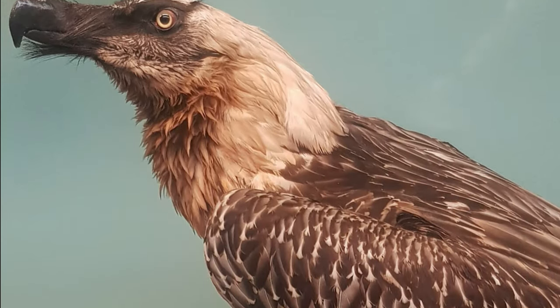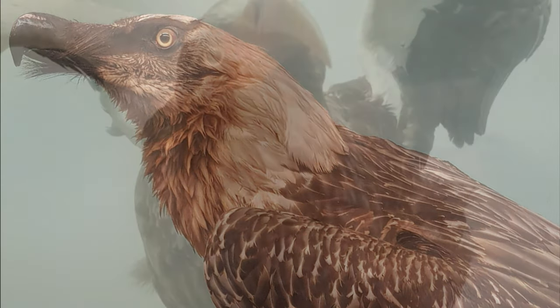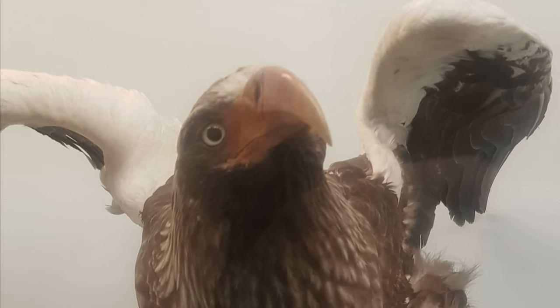Vultures, such as this Lammergeier pictured here, eagles, buzzards, hawks, kites, harriers, falcons and a few other species all belong to the family of predatory birds known as birds of prey. One of the most distinctive and recognisable features shared by these birds is their hooked beaks.